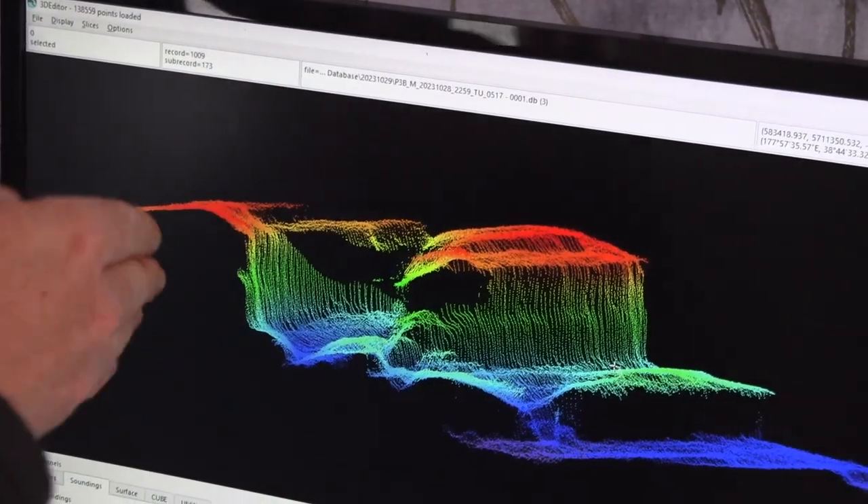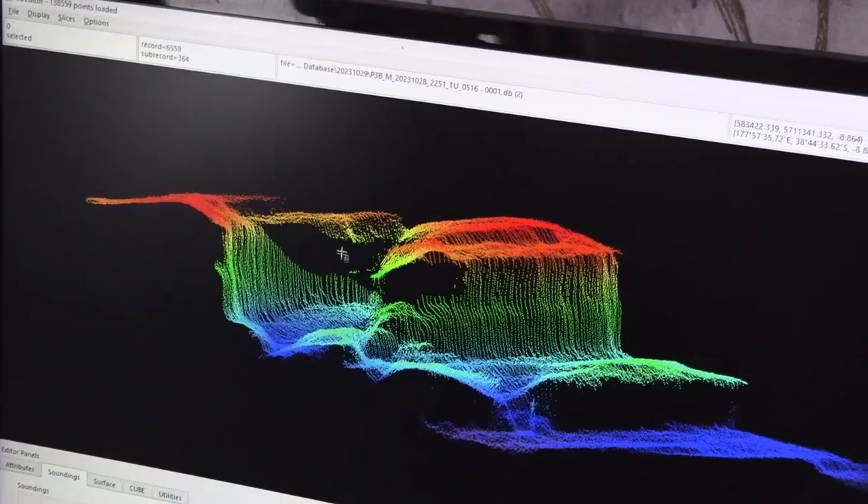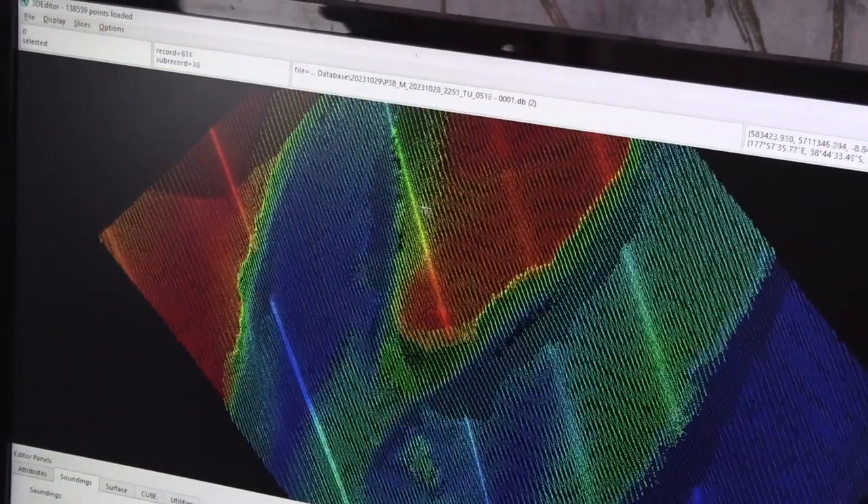We get a complete picture of the seabed so we know where every rock in this bay is. So better technology, more detailed charts, better information — and it's not just for nautical charts and navigation. The information is used for a variety of different reasons. Because we get such a rich data set, such a complete map, it can be a really good data set for marine habitat management and assessments and environmental management, because we get that really good understanding of what the seabed's doing.